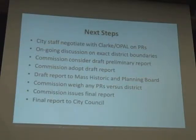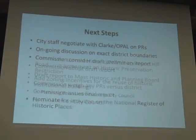The next steps after today — depending on what we hear — are: first, staff explores with Clark School, OPAL, and possibly Smith College on preservation restrictions; second, we explore exactly where the boundaries should be; third, the commission, after hearing your comments, sits down as a board to think about changes and adopts a preliminary report; then we send the report to the planning board, get comments back, the commission issues a final report, and it goes to city council. That's the outcome of the process.